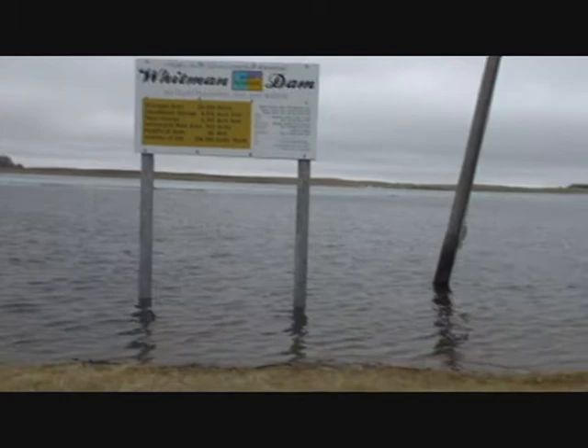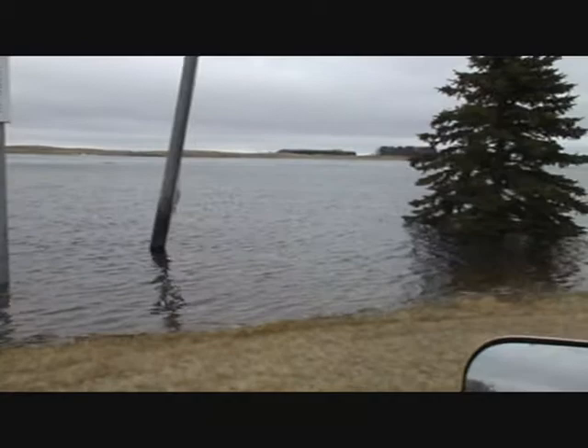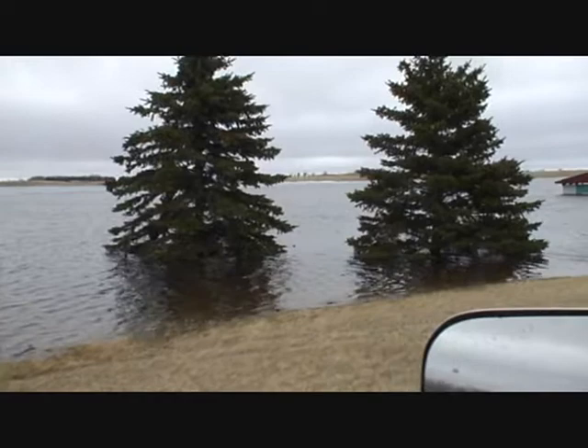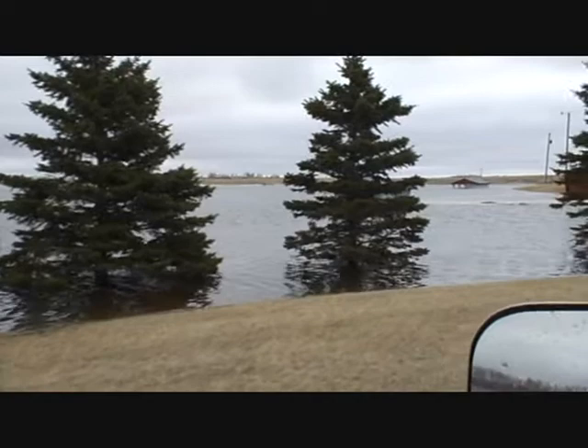We're in the flood area now. This is the 2009 flood. You can see we got some light poles that are bending over, trees in the water. We're going to drive a little bit forward now. There's a shelter back here with trees, and more trees in the water.